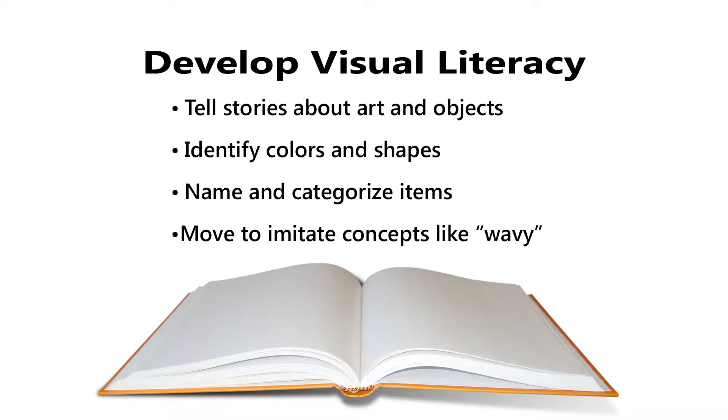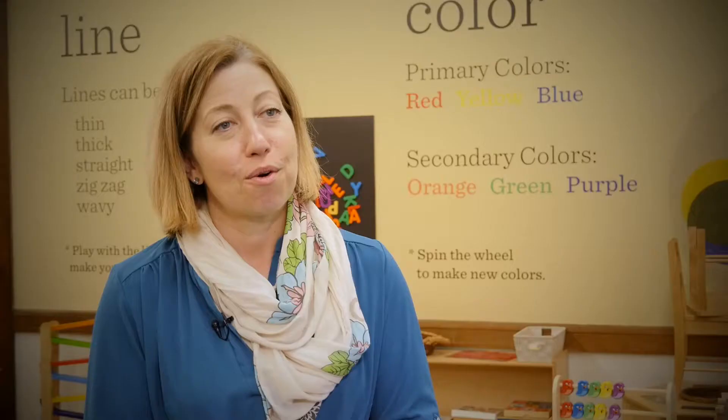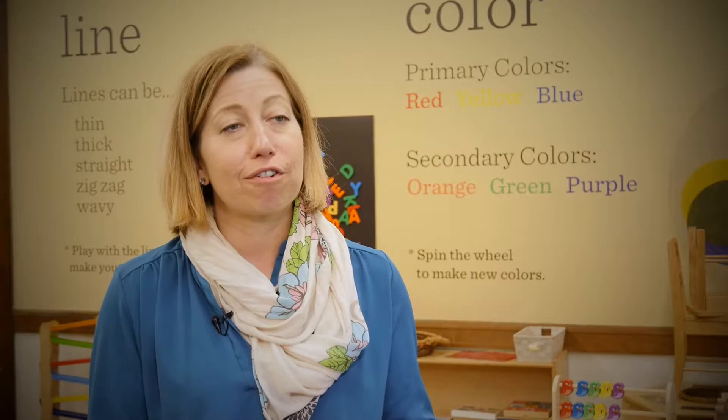What do you see? Can you tell me what you see? I can use your words. What's on her head? A crown. A crown. Is it smooth or spiky? Spiky.